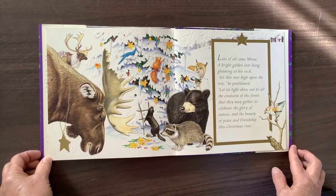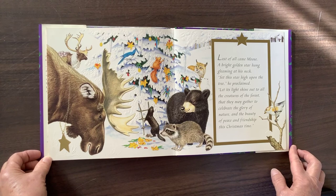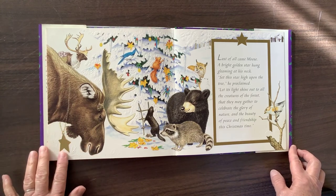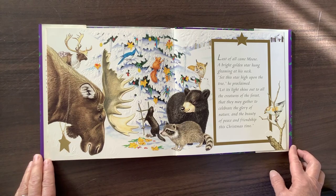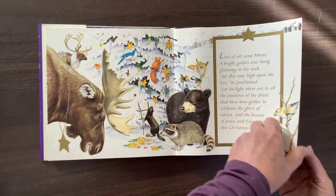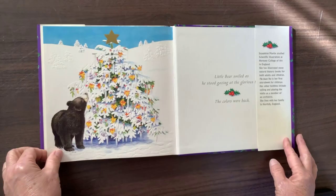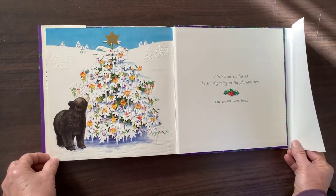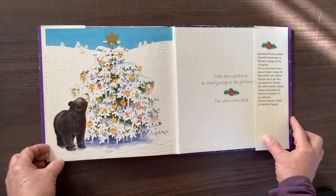Last of all came Moose, a bright golden star hung gleaming at his neck. "Set this star high upon the tree," he proclaimed. "Let its light shine out to all the creatures of the forest, that they may gather to celebrate the glory of nature and the beauty of peace and friendship this Christmas time." Oh, I get it — they're making a Christmas tree, they're decorating a Christmas tree! Oh my goodness. Little Bear smiled as he stood gazing at the glorious tree. The colors were back.